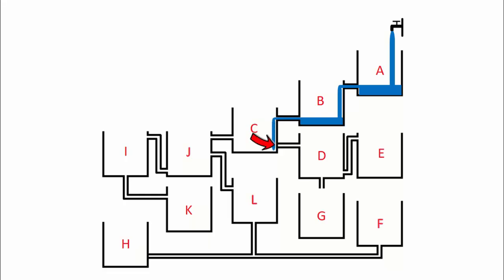Here is the first trap: the outlet from tank C to tank D is blocked, so there is no chance for tank G to win the contest. Let's continue.